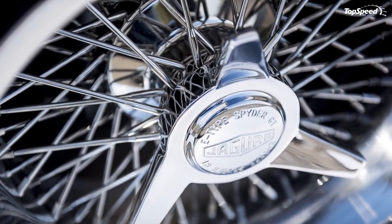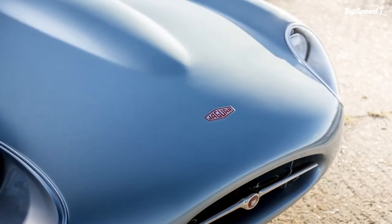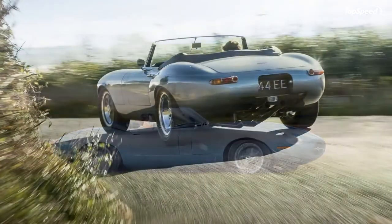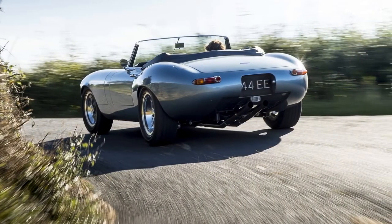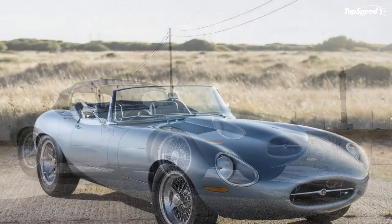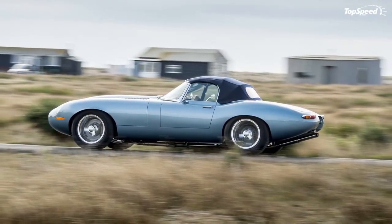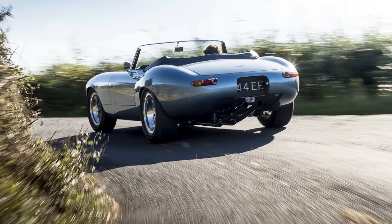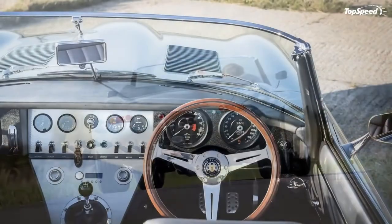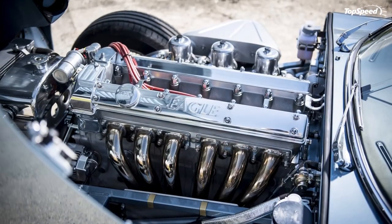Further upgrades include new brakes to replace the E-Type's old discs, including aluminum calipers from AP Racing and ventilated rotors measuring 315 millimeters in front and 280 millimeters in back. The brakes are servo-assisted. Rounding it out are aluminum and stainless steel wheels, staggered at 6-by-16 inches in front and 7.5-by-16 inches in the rear, wrapped in tires measuring 225/55 R16 up front and 235/60 R16 in the rear.